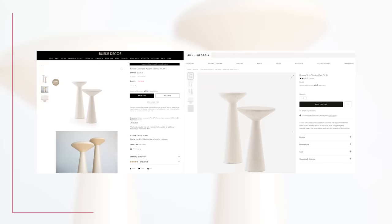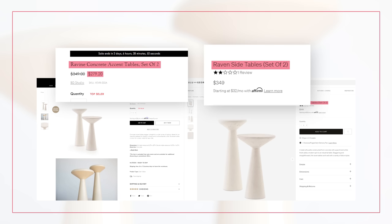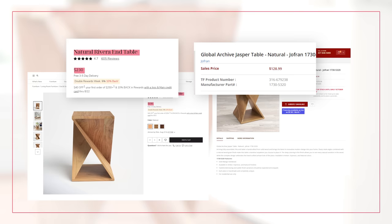Here are some concrete side tables. You've got the Ravine at $279.20 over at Burke Decor. Then over at Lulu in Georgia you've got the Raven — they didn't even try that hard, just changed a few letters — for $349. That's a quick savings of about $70 for the exact same concrete side tables. Joss and Main has the Rivera end tables for $230, while Totally Furniture has the same for $128.99.